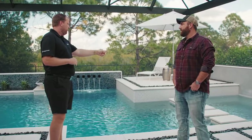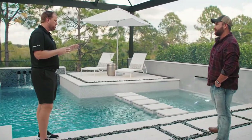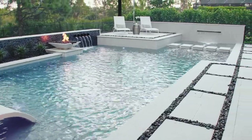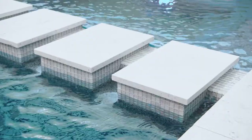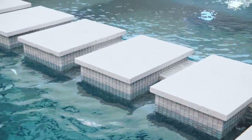This idea with the spa and the floating steps came from the fact that, especially in our location, it's very popular this year for people to request the idea of a flush spa — where you kind of hide it in the pool. I think I took that to the next level with the floating steps, because at first glance it just looks like it's part of the pool.